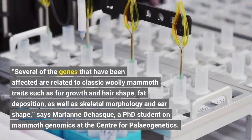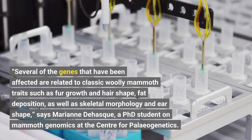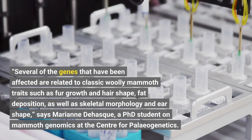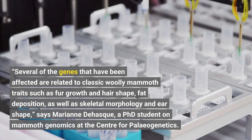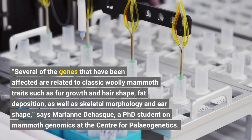Several of the genes that have been affected are related to classic woolly mammoth traits such as fur growth and hair shape, fat deposition, as well as skeletal morphology and ear shape, says Marianne de Hask, a PhD student on mammoth genomics at the Center for Paleogenetics.